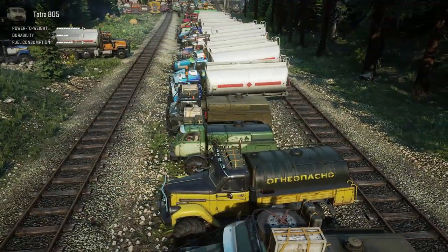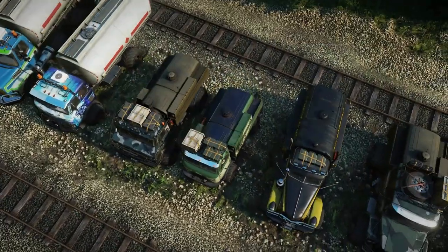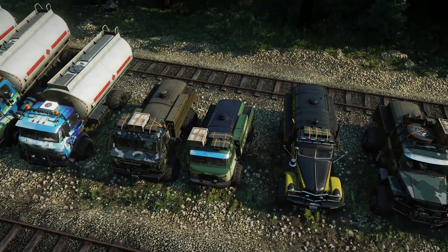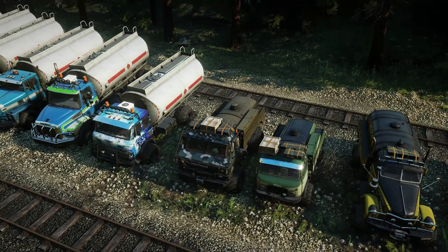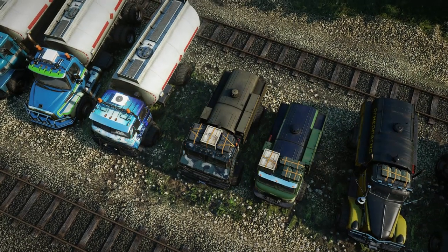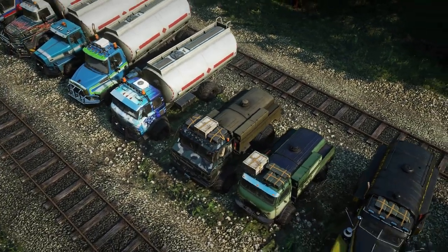Next up we have the Tatra 805. This one can have 80 on the roof rack — which is kind of funny that it can have such a high amount for such a small truck — or you can have 900 in its fuel tank, or together you can have 980. Then we have the Tuz 16 Action. This truck can have either 80 on the roof rack, 900 in its fuel tank, or a combined 980.